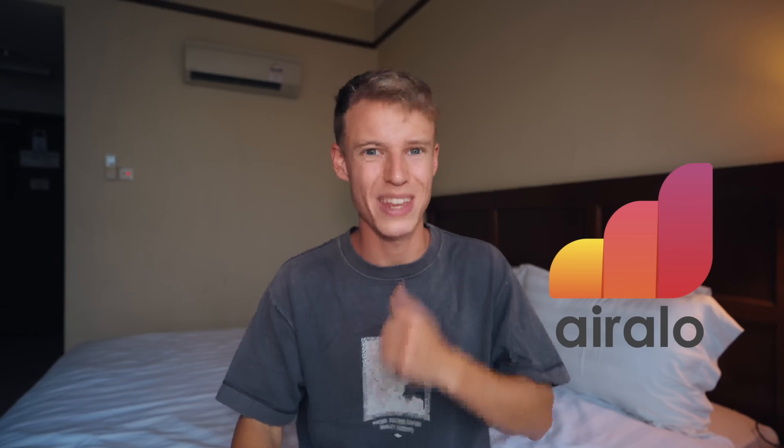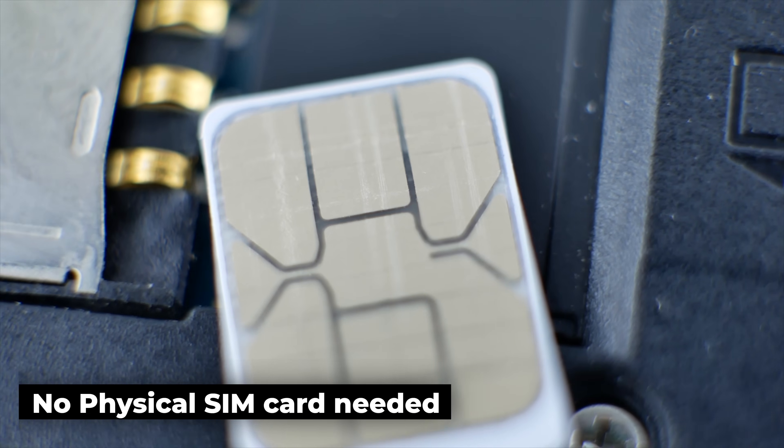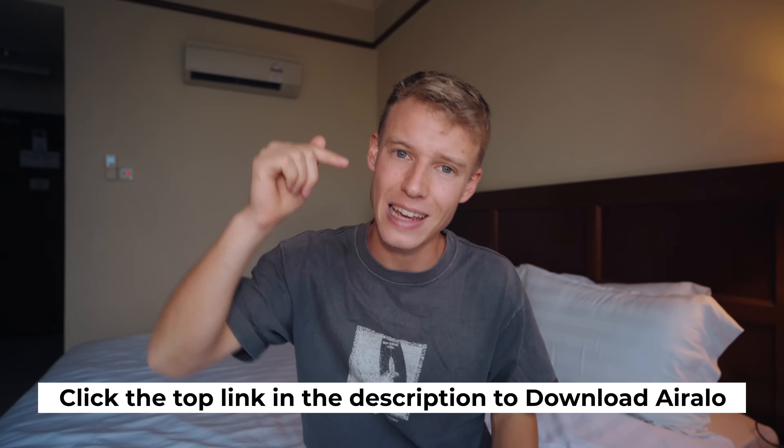It's such incredible value, and we're going to show you the rooftop pool — it has insane views. For the past two years I've been using eSIMs to power my phone wherever I am, whether that's using Google Translate, booking a taxi, or calling my mum. Aerolo offers instant and affordable connectivity to over 200 countries. No physical SIM card needed — just one app, an eSIM-compatible device, and an unlocked network. Click the link in the description to download Aerolo now.